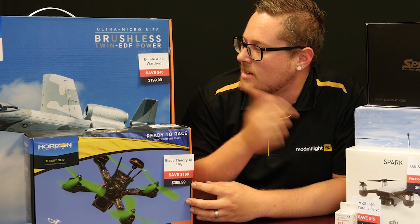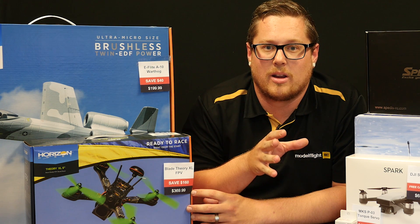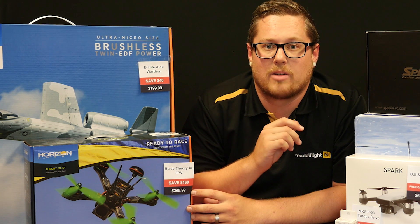The last item we have here today is the E-Flight Warthog, the UMX version. This is $40 off, so it will come in at $199.99. Fantastic flying aircraft. This is a bind-and-fly basic, so you will need to add battery, charger, and radio — but a great UMX aircraft.